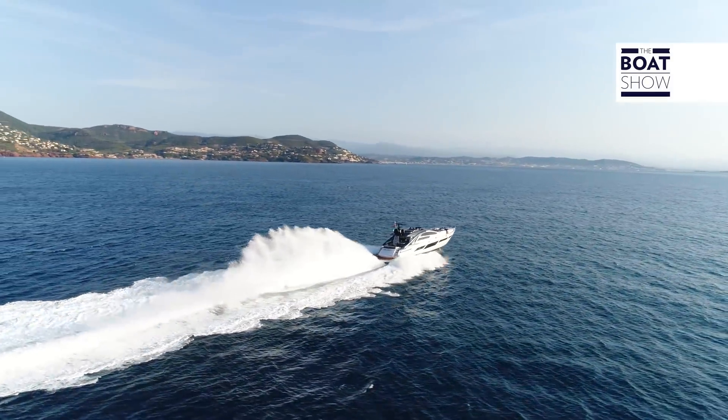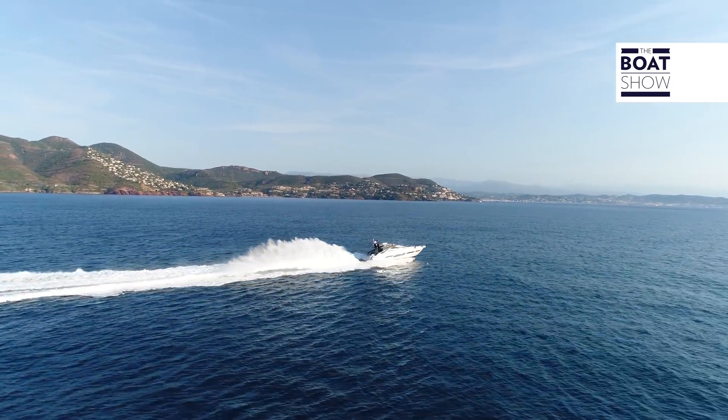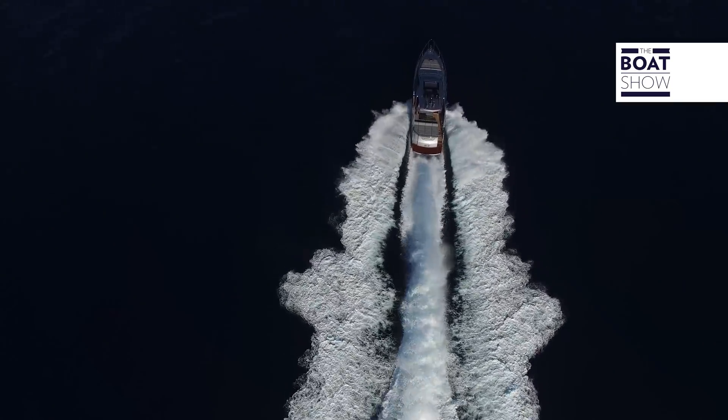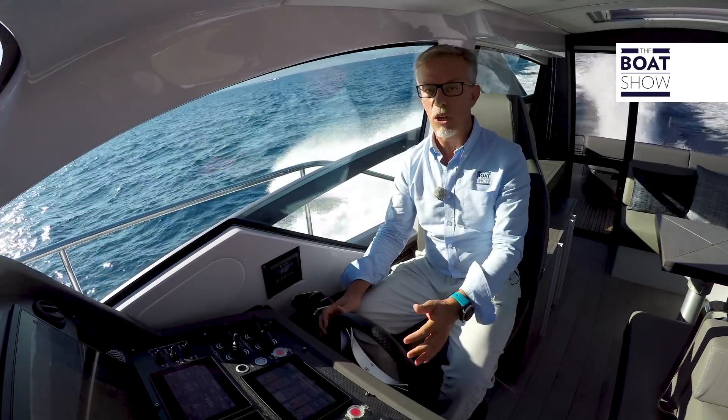Zenta has managed to recreate the same feelings we get in a car on these boats. We're used to driving cars every day, not boats, so they wanted to make driving the yacht as normal and natural as driving a car every day, because a yacht like this one can be driven by the owner — you don't need a skipper.